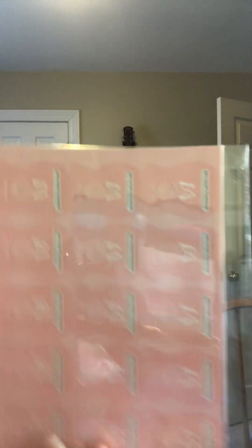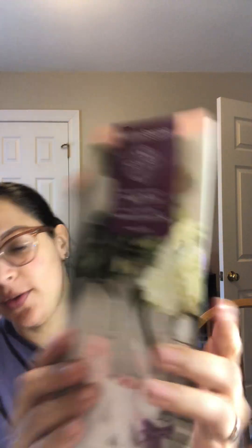I went ahead and got the scent of the month and the kit. You get eight bars of the wax, the scent of the month. It also comes with stickers and flyers. Those are the awesome perks of being a consultant and being able to get that sooner.